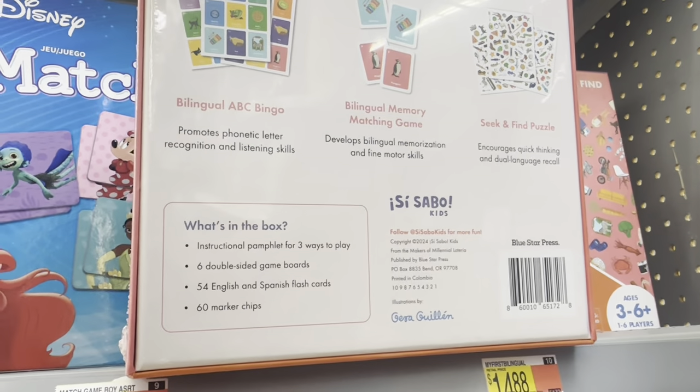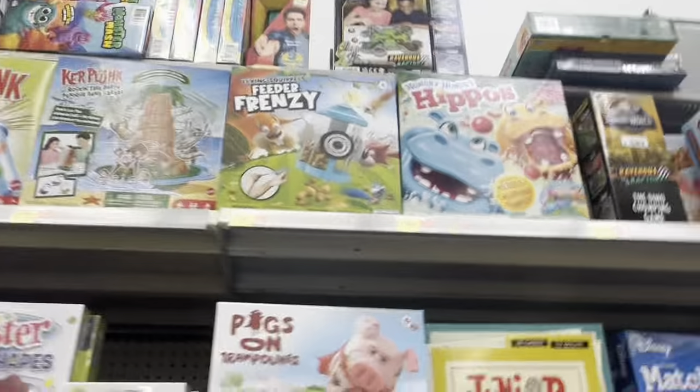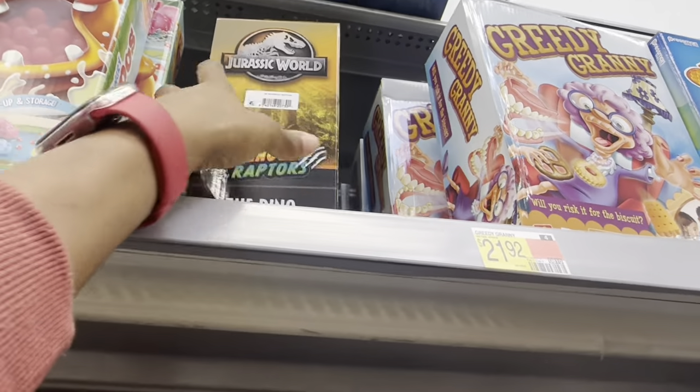This might be a good thing to have. They got Hungry Hungry Hippos, Kerplunk, Feeder Frenzy, and there's a Jurassic Park game right here — that one is $14.88.